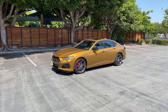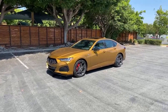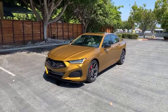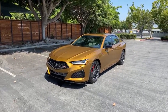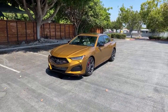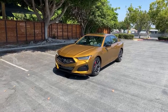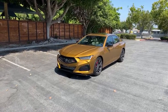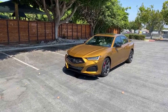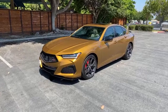My favorite car — the car I'd love to own one day — is a 2005 Ford GT. That's the dream car for me. My favorite car I've ever driven would be the McLaren 765 LT. No launch control on this TLX Type S, by the way.